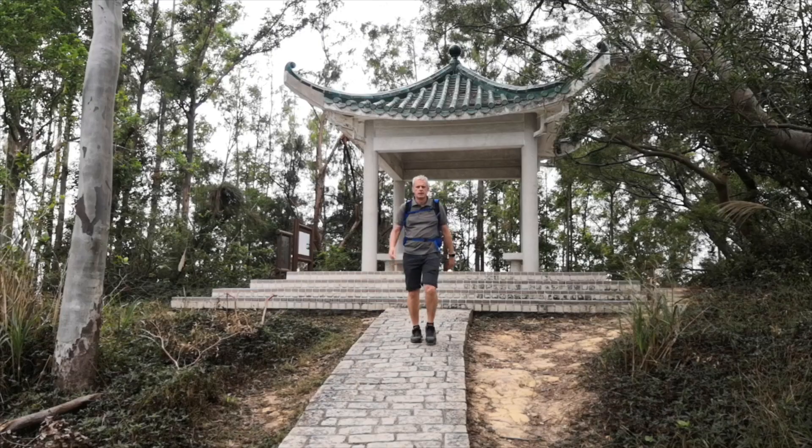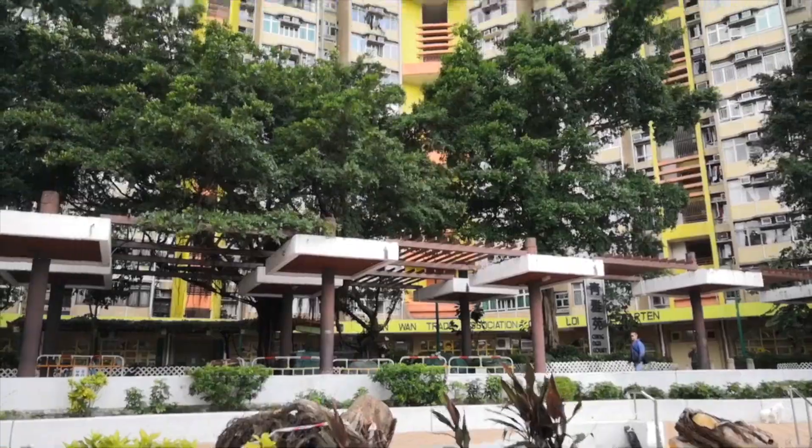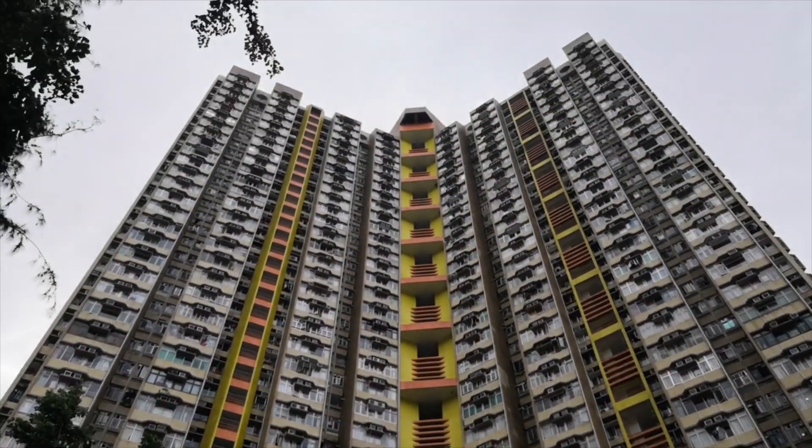One island, three bridges — Hong Kong's best short walks. I take two hikes between tower blocks and a port.